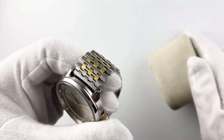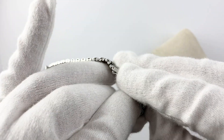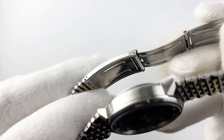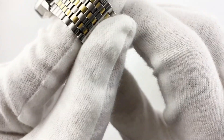Greetings to all lovers of high-quality and stylish watches. Today I want to talk about Rado Silverstar watches. The Rado Silverstar is a men's wristwatch that has been previously used but is still in good condition. They have a stylish and elegant design that is perfect for both everyday use and special occasions.